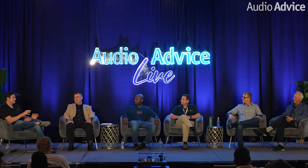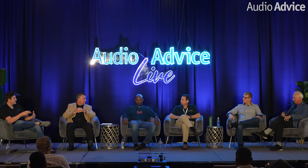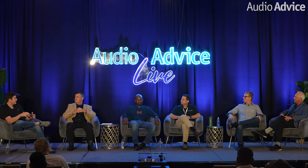Switching gears: Rick, we discussed MadVR and the technology behind it. What role is machine learning and AI playing in video processing, and what can we expect on the road ahead? Also, for people who don't know, can you explain machine learning?